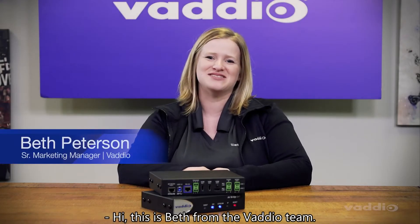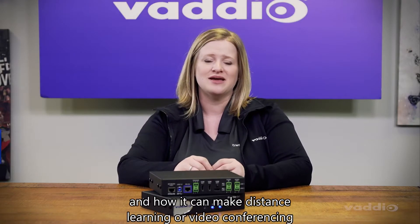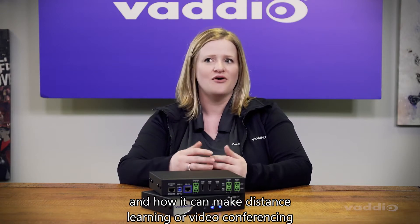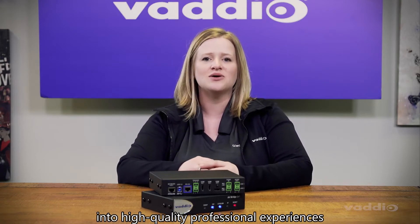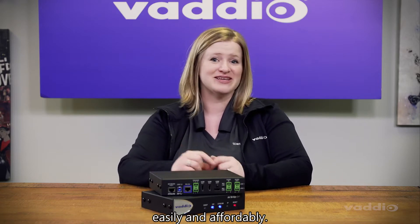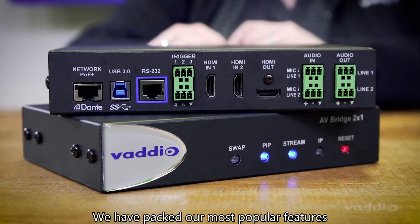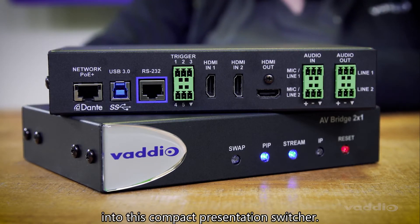Hi, this is Beth from the Vodio team. Today I'd like to talk about the AV-Bridge 2x1 and how it can make distance learning or video conferencing into high-quality professional experiences easily and affordably. This is the AV-Bridge 2x1. We have packed our most popular features into this compact presentation switcher.